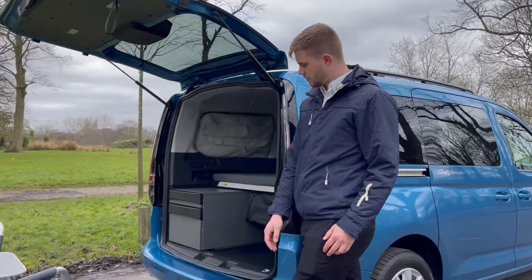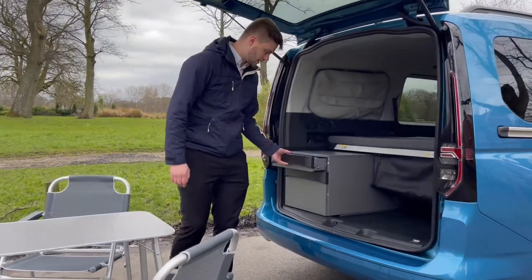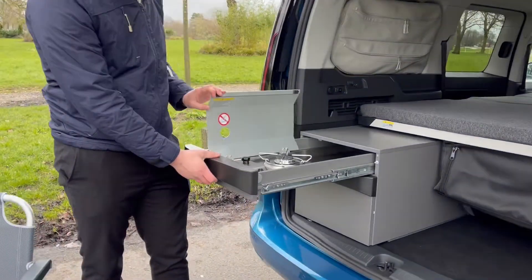At the back of the vehicle just around here, you've got your gas cooking area, making it nice and easy for cooking on the go.